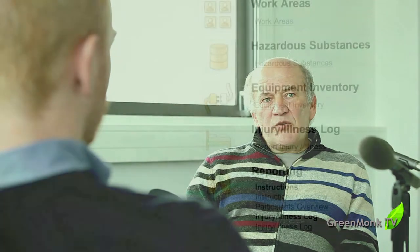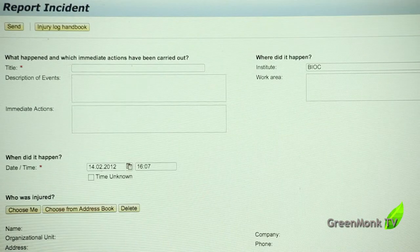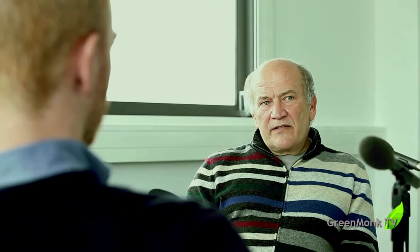How has that been handled in the Max Planck Society to date? You have to make risk assessments for every working area, you have to do incident management in the sense that you have to monitor what happens, you have to do safety regulations or safety instructions on a yearly basis, and you have to do safety instruction for newcomers.